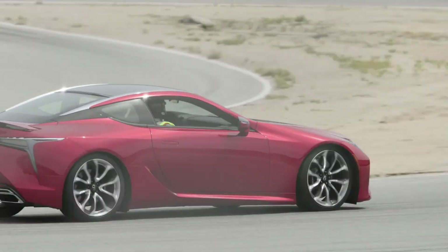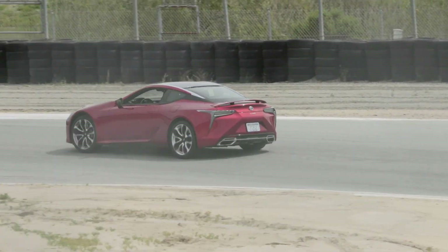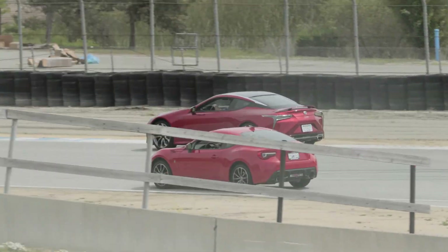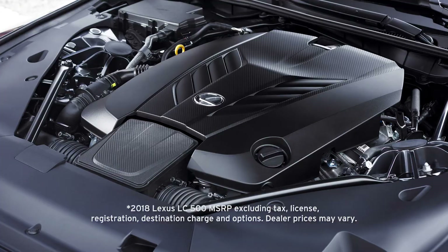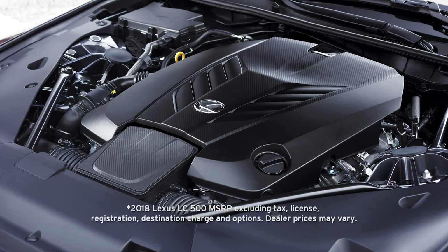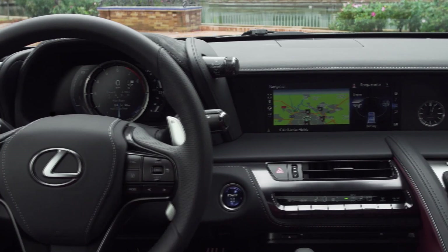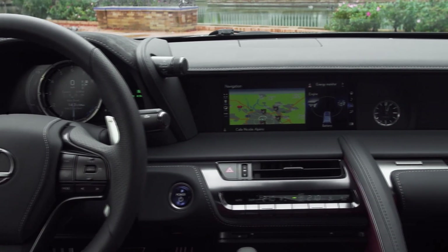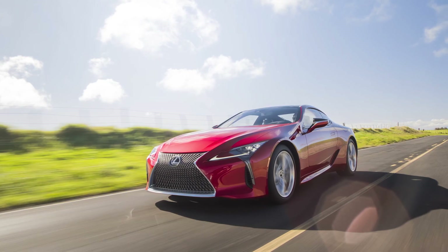More than just a pretty face, this is a car with all the right moves. The 2018 Lexus LC500 starts at just under $93,000. That includes a 471 horsepower V8, finely crafted leather interior, 10-speed transmission, and Lexus' N-Form infotainment as well as active safety all around as standard equipment.